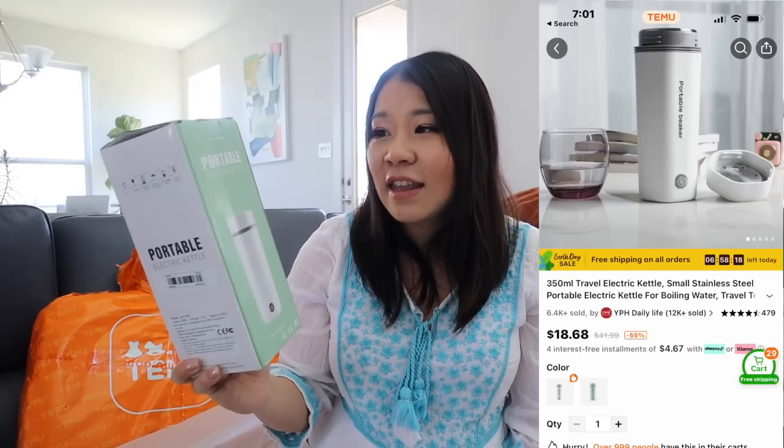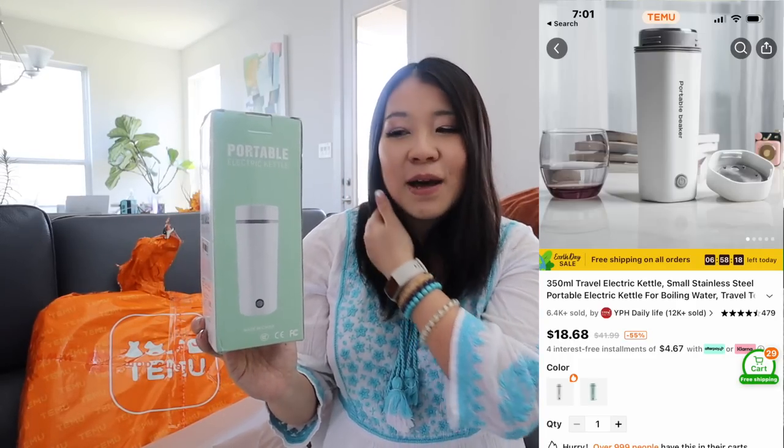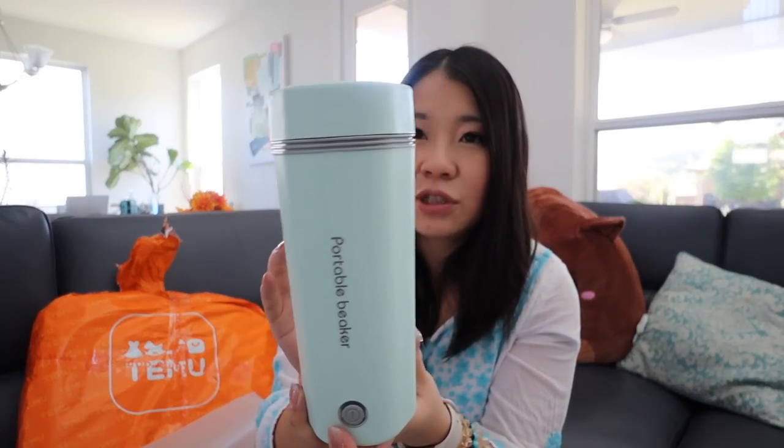I am so excited — I actually got this for my husband. This is a portable electric kettle. It's not like a big kettle — it's basically like a cup. He was saying his new office doesn't have any kettles to boil water. So this is a portable kettle — you basically charge it and it has a capacity of 350 ml. It's kind of like a kettle but kind of like a cup. This is the 110 voltage because that's the American voltage — in China it's 220. I got this in the color mint, which is just so pretty.